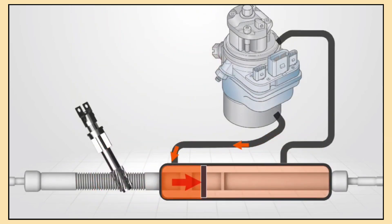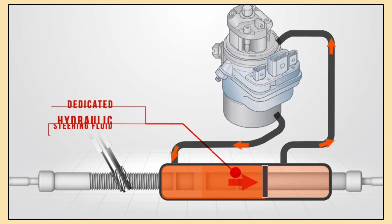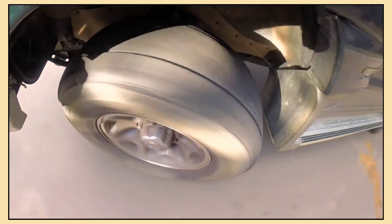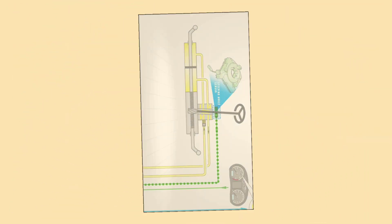You still get smooth steering like the hydraulic system but without all the engine power consumption. So now you know the basics — whether it's the classic hydraulic system, the modern electric motor, or the hybrid electro-hydraulic system, power steering makes driving much easier. Each system works a little differently, but the goal is the same: helping you turn the steering wheel with minimal effort.